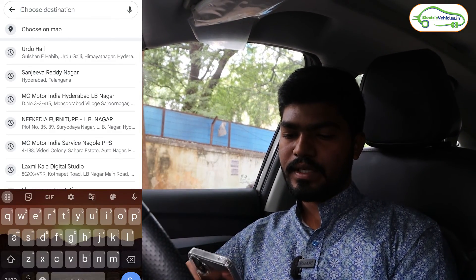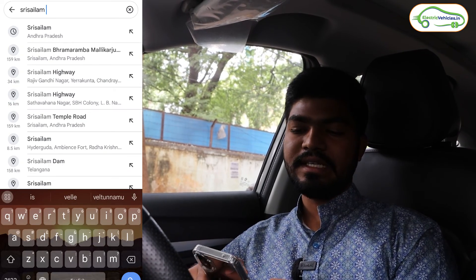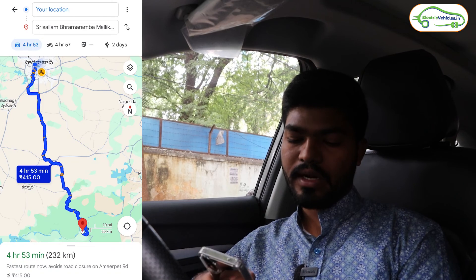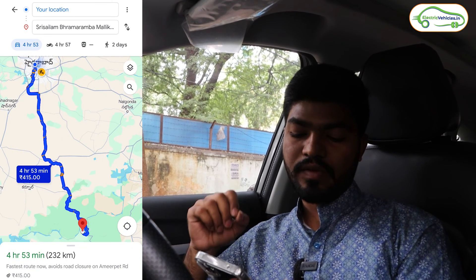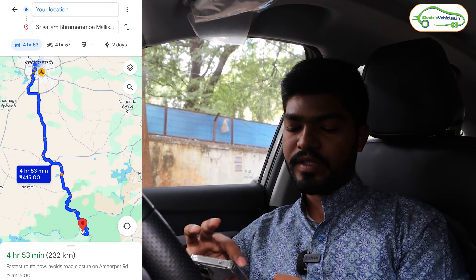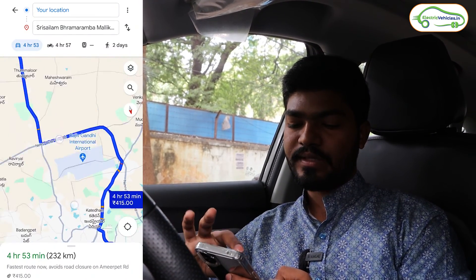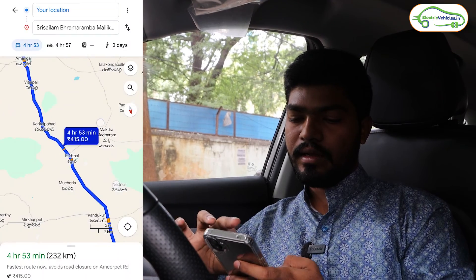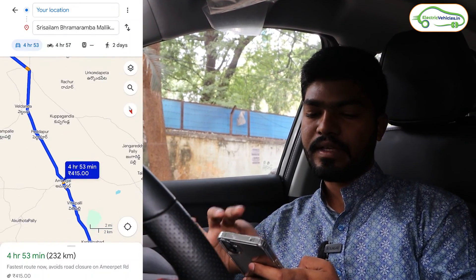Before starting our journey, let me show you the route map. I am opening Google Maps on my mobile phone and searching Srisailam — Sri Brahma Rambika Mallika Arjuna Swami temple. This is our destination, showing 232 kilometers from our current location and an estimated travel time of 4 hours 54 minutes. The route goes from Rajiv Gandhi International Airport towards Amangal, Dindi, and then Srisailam.